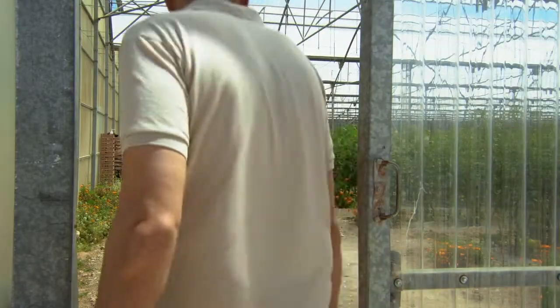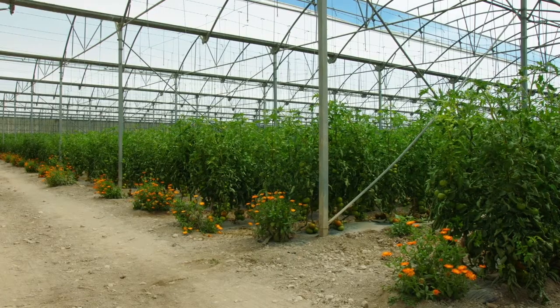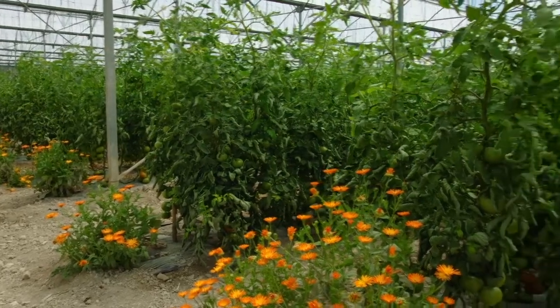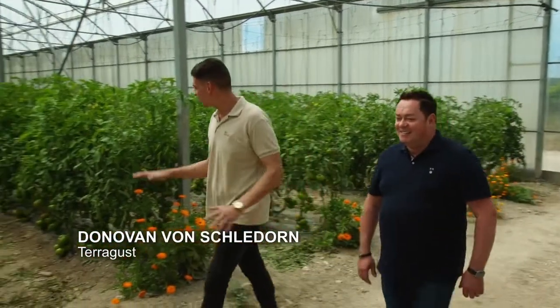This morning before coming here I visited a local tomato plantation. My goodness — here they have 12,000 square metres of tomatoes. They grow six types of different tomatoes. It's so warm in the greenhouse. They've prepared a degustation at the table.